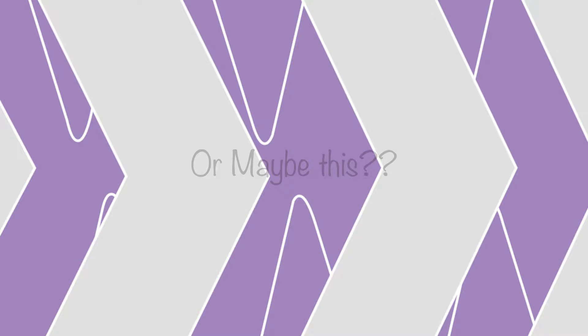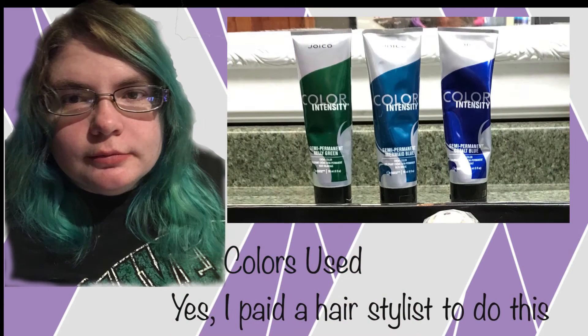Or maybe this. Just an FYI — after two weeks it fades into this. Don't worry guys, I will be re-dyeing it soon myself and I will let you know how it goes.